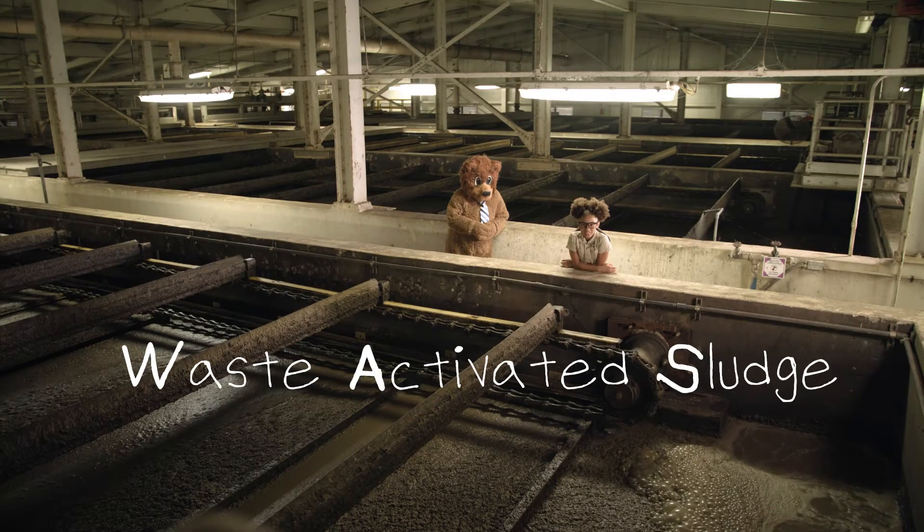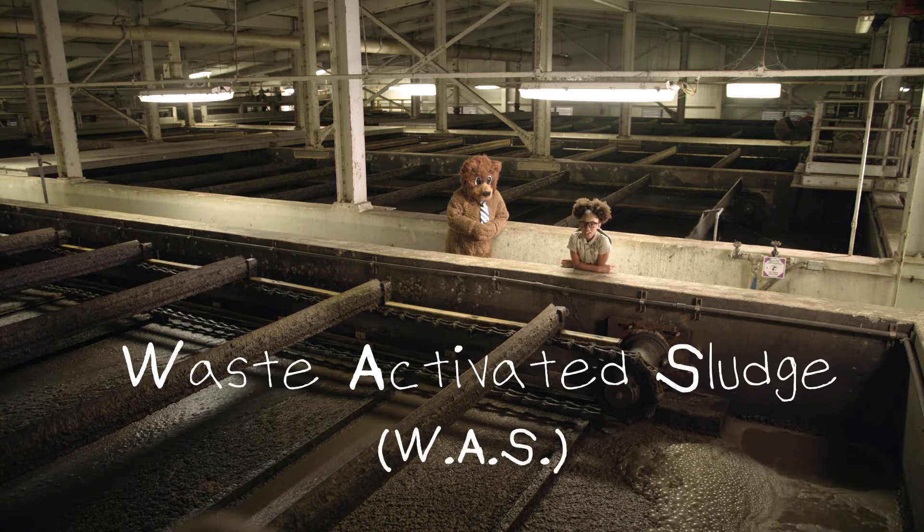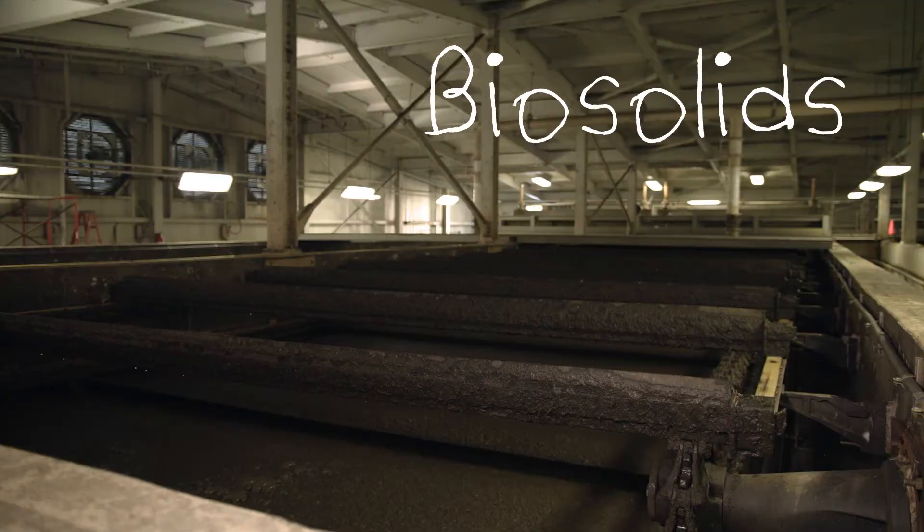The waste-activated sludge, or WAS for short, is sent here to the dissolved air flotation thickener. It uses compressed air to take out as much water as possible. Now we have bio-solids.